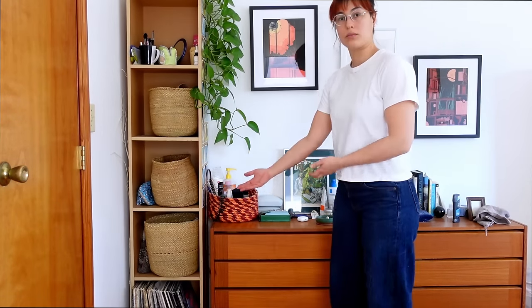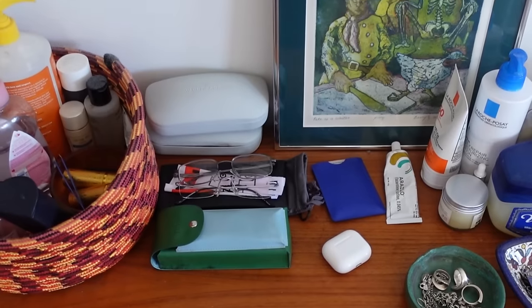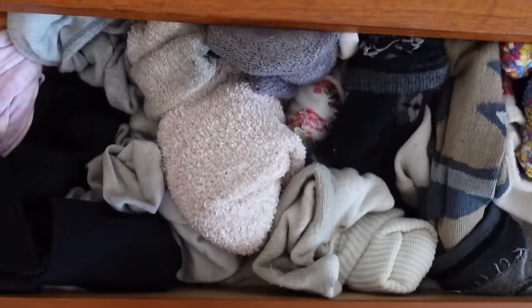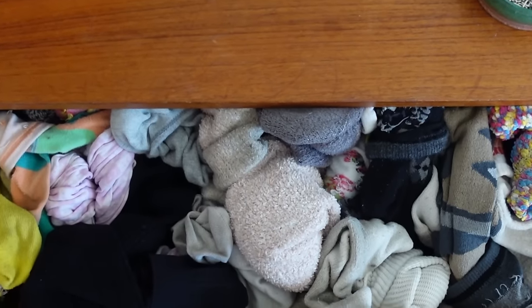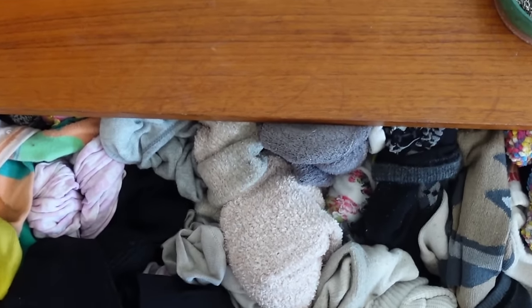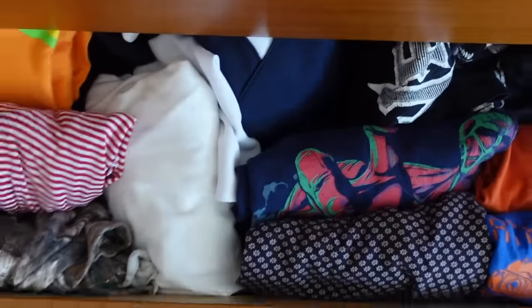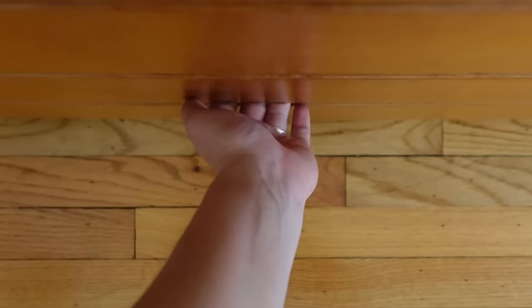I definitely have more clothes than the average person. Do I have a crazy amount of clothes? I don't know — you can decide that for yourself by the end of the video. I do put a lot of thought into how I organize them, so almost everything is in this corner of my room. I have the left side of this bureau of drawers; my partner has the right side. And then I have little stuff like underwear and bras in that bookshelf in the corner. We also have a walk-in closet that we split on the wall adjoining what I'm showing you now.